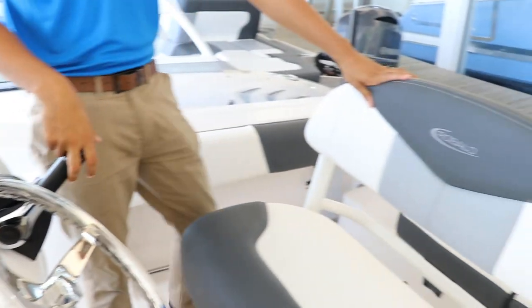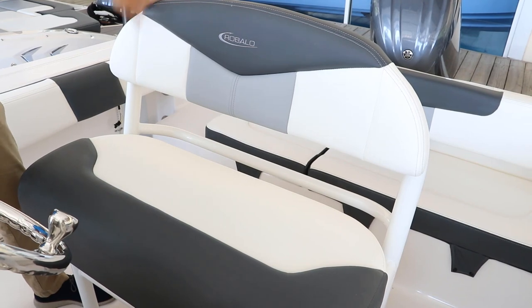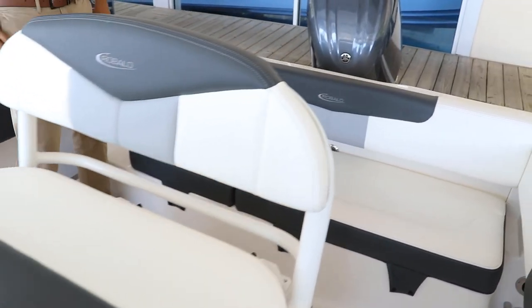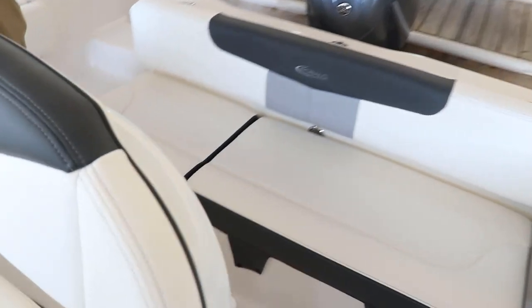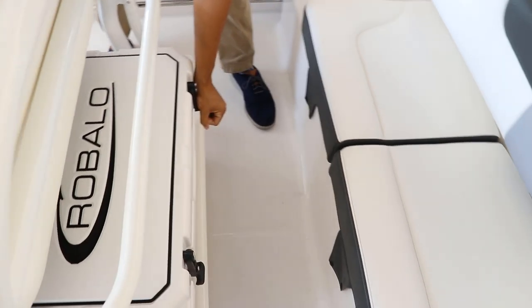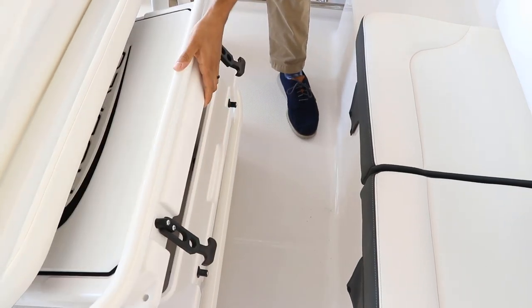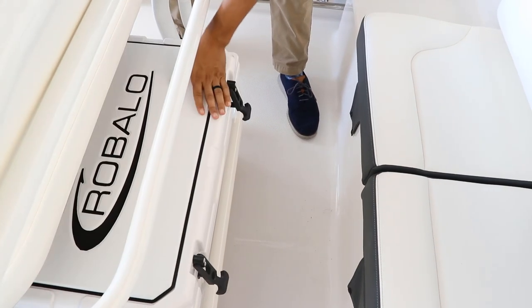Back here you have the Robolo leaning post, or captain's chair — it's very heavy duty and sturdy. Underneath it we have this new for this year Robolo cooler that includes a hose and hose nozzle at the bottom.